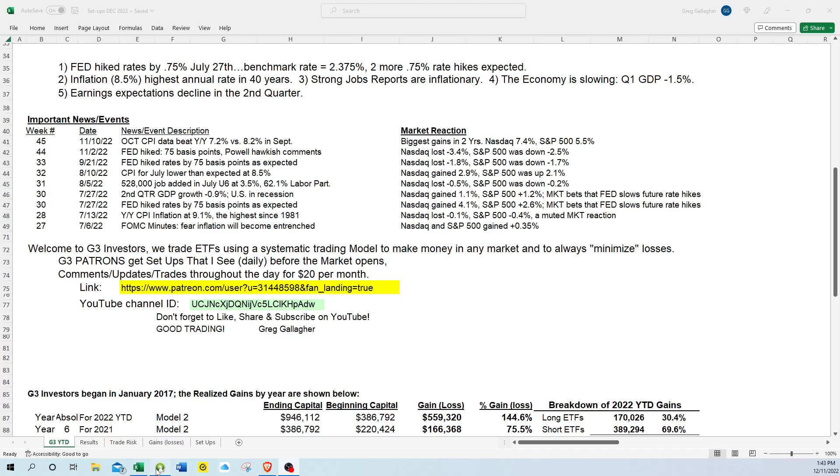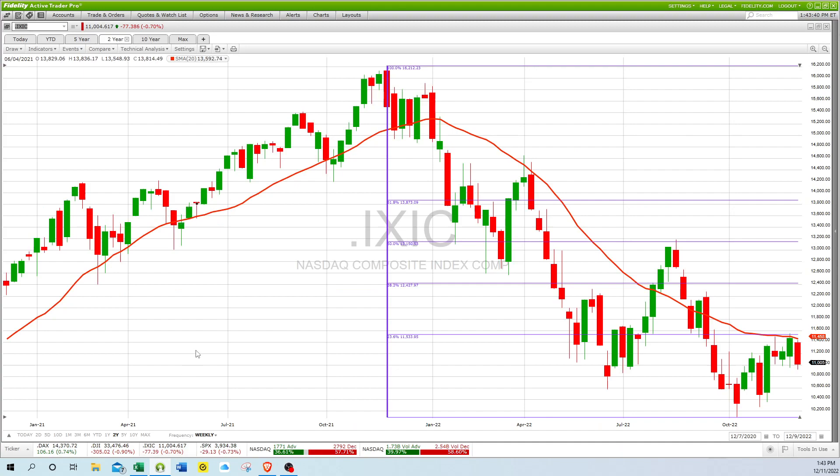Let's turn to the market. This is a two-year look at the weekly chart of the NASDAQ Composite Index. You can see that it remains in correction territory, below this solid red line — the 20-week moving average, which is the equivalent of a 200-day moving average. It hasn't even made it above the 23.6% Fibonacci retracement, and it still remains below that. So it is in pretty bad shape.